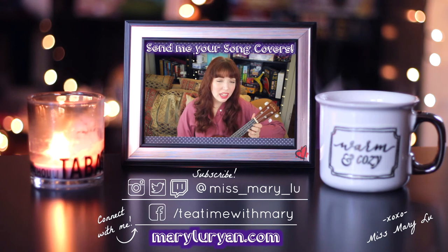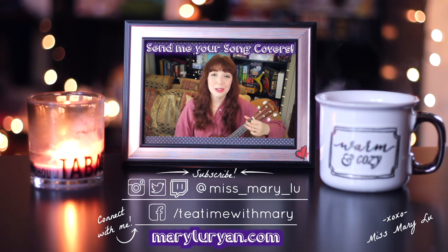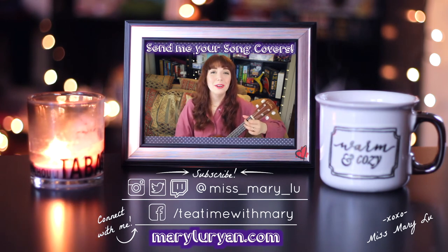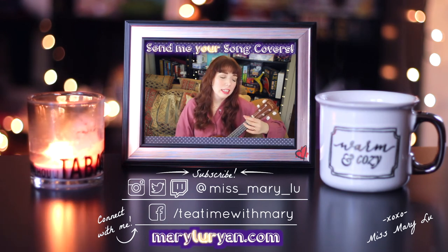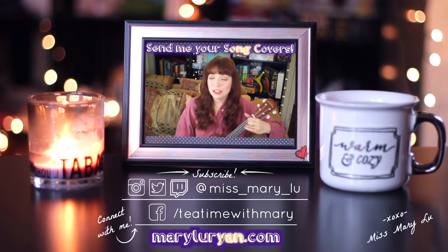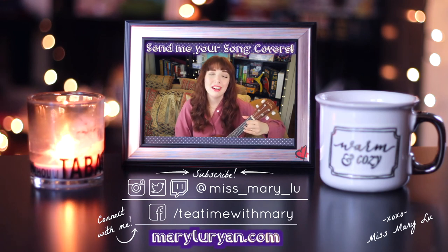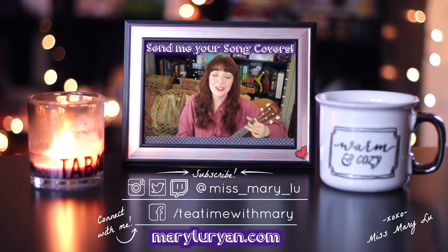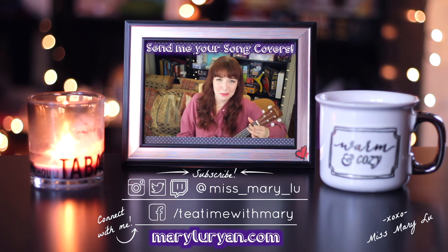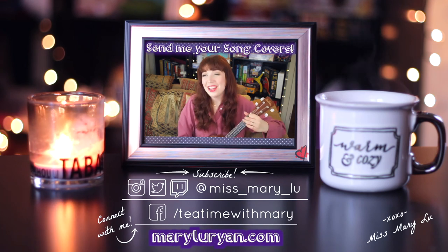Thanks for watching Tea Time with Mary — I hope to see you real soon. If you want to like, subscribe, and comment, I think that would be cool. Check out facebook.com/teatimewithmary for all the content that's new on my Instagram, Twitch, and Twitter. I'm at Miss Mary Lou. So thanks again for joining us, and thanks for being a friend. We'll see you next Tuesday.